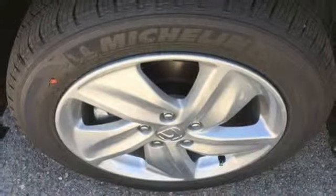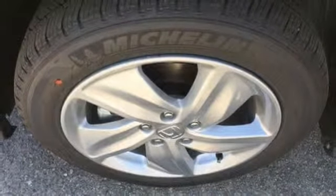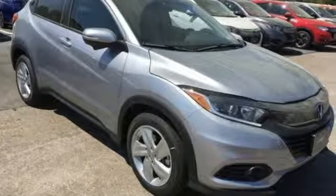Doors and push button start proximity key, external memory control, power sliding and tilting sunroof, smartphone wireless charging, and power heated mirrors.